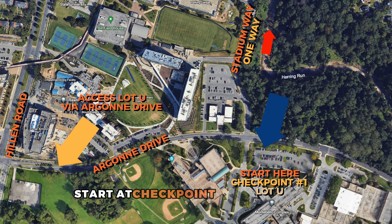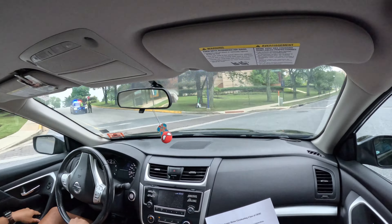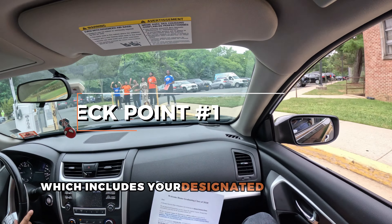First, start at checkpoint number one at lot U, which can be accessed via Argonne Drive. Here, you will need to show your move-in notification email, which includes your designated check-in day and time.